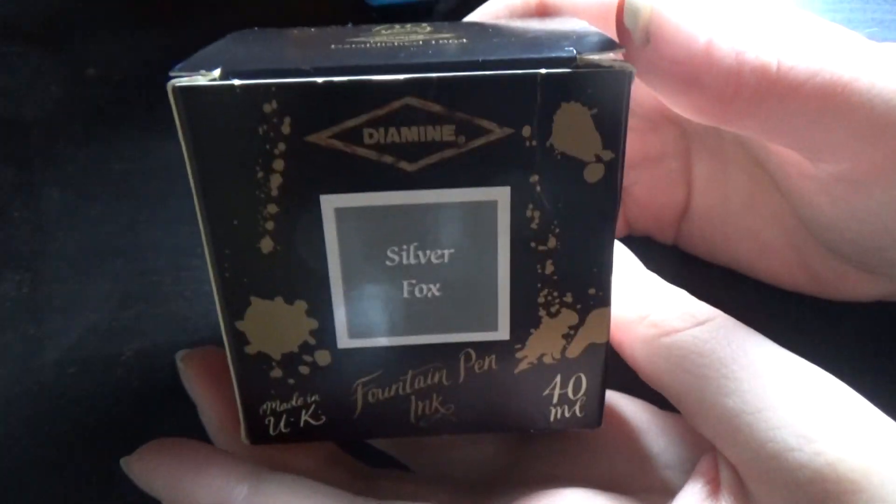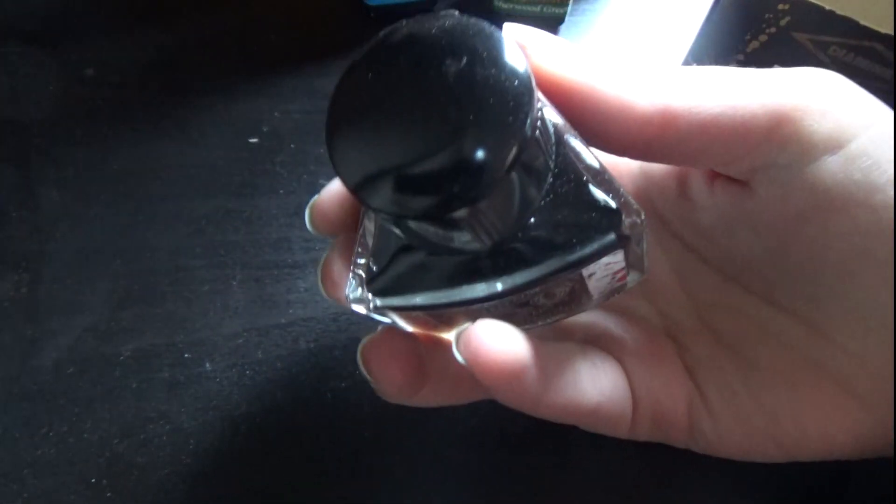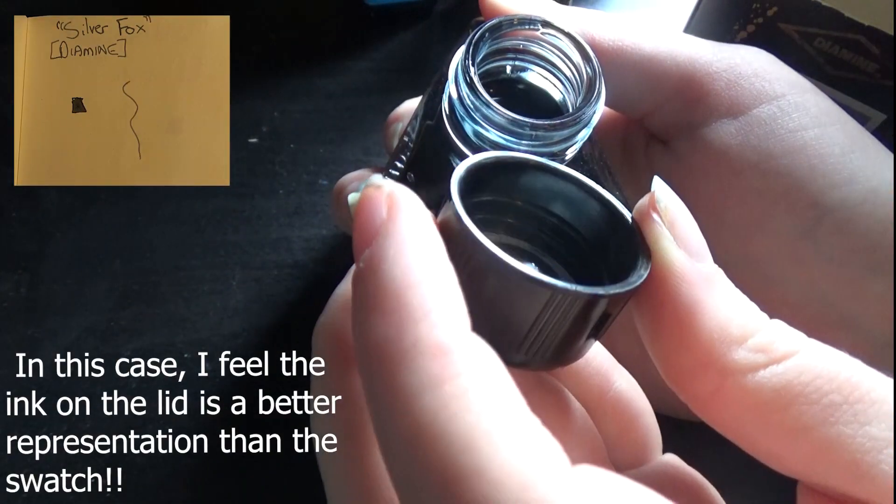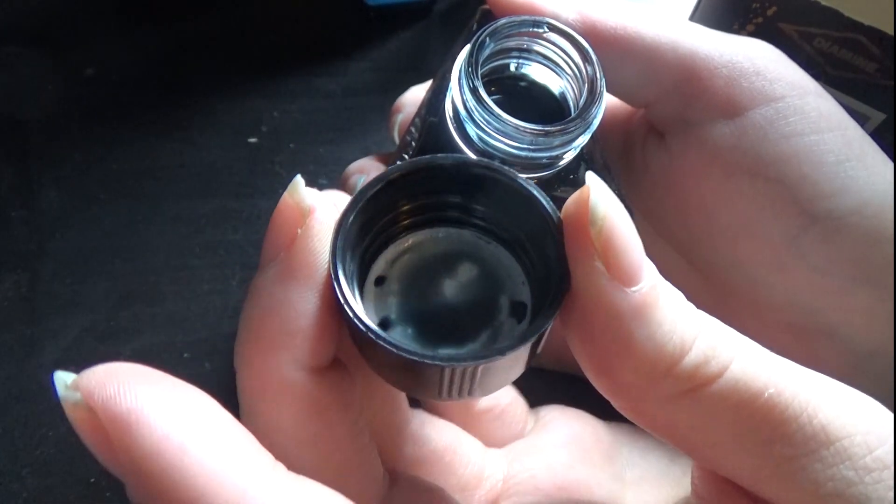So those are the small bottles. And then I got a bottle of Diamine Silver Fox — it's the 150th anniversary edition, which means it's one of these little wedge-shaped glass bottles. You can see the ink color a lot easier in that. I honestly thought it was going to have a lot more shading in it, which unfortunately it does not.